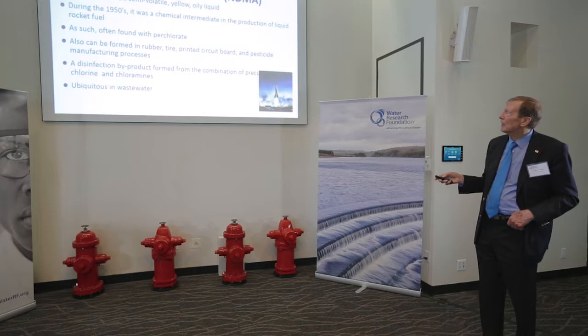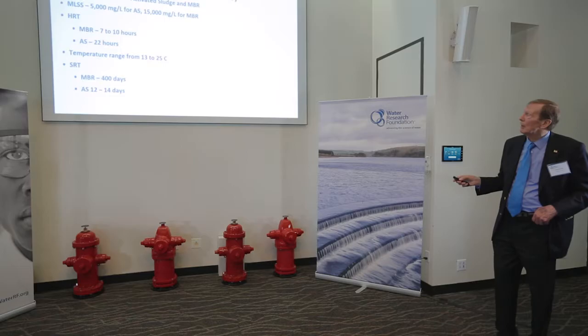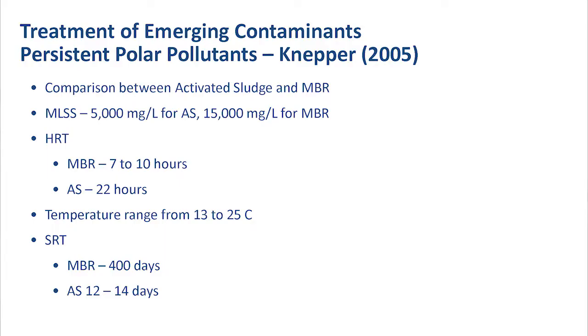This is one of the items we are very interested in removing, and there are so many others that studies have been done on. You can see, for instance, a comparison between activated sludge and MBR — membrane bioreactors — because membrane bioreactors have the advantage of the membrane, and also the longer SRT that's normally associated with it.